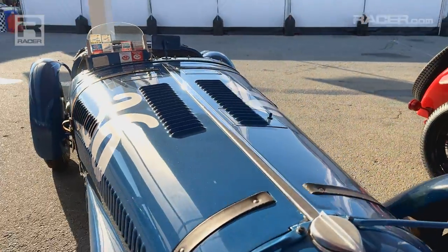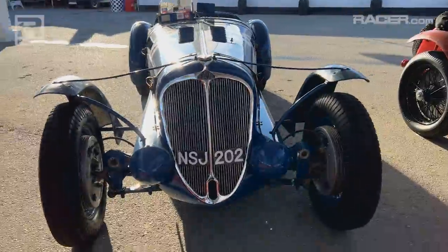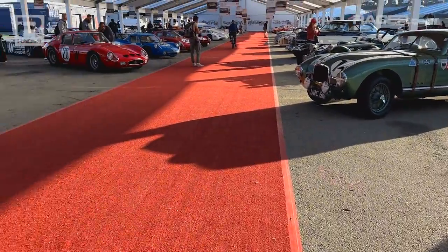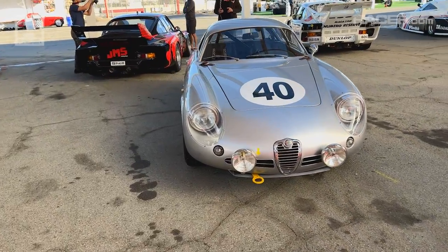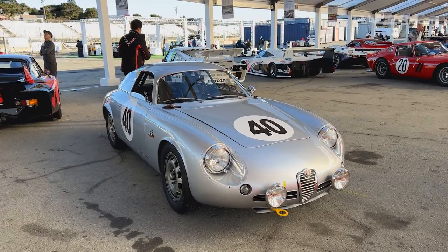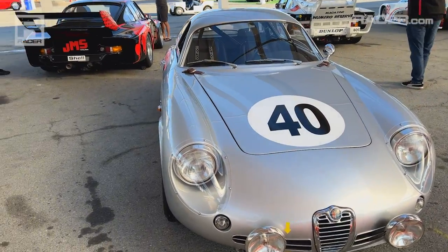Some vintage machines being restored to 100-point perfection — that's great. But I prefer a little bit of life shown, a little bit of destruction maybe. Another Alfa here — 1962 Zagato Coda Tronca — ran in '62 at Le Mans as well.